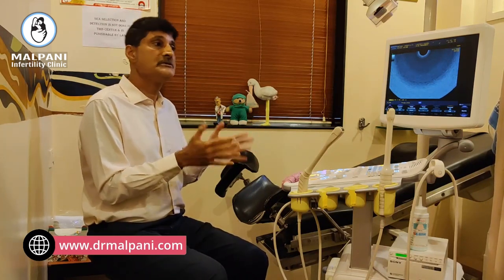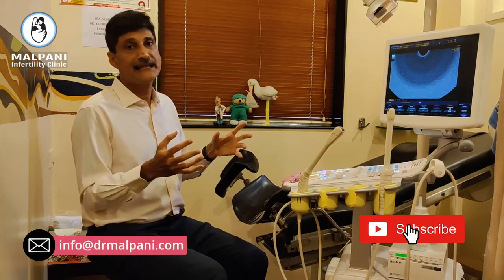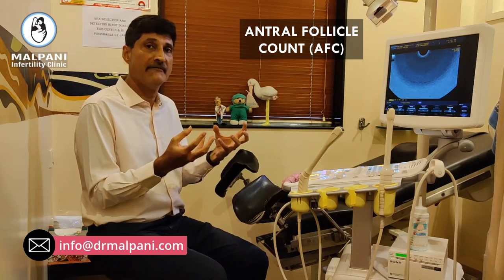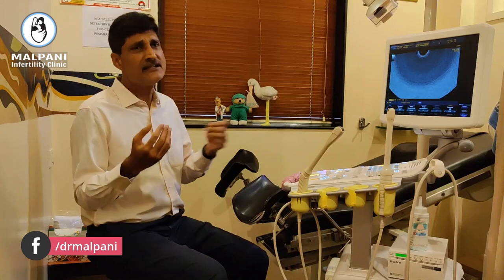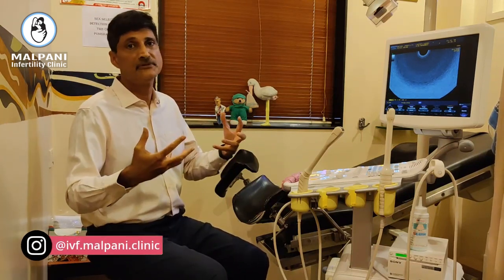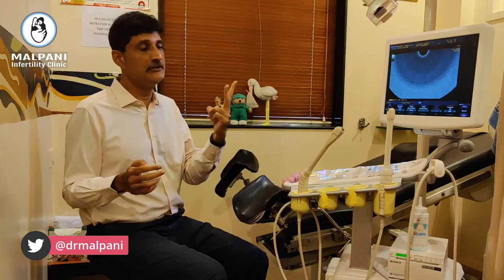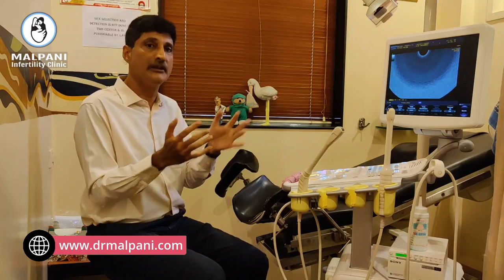Along with the uterus we also check the ovaries before we start treatment. When we do a scan, the most important thing is looking at the antral follicle count — meaning how many follicles your ovary has. This measures your ovarian reserve, which is also measured by your AMH level, and gives us some idea about how many doses of injections we require for super ovulation and what your ovarian response is going to be.